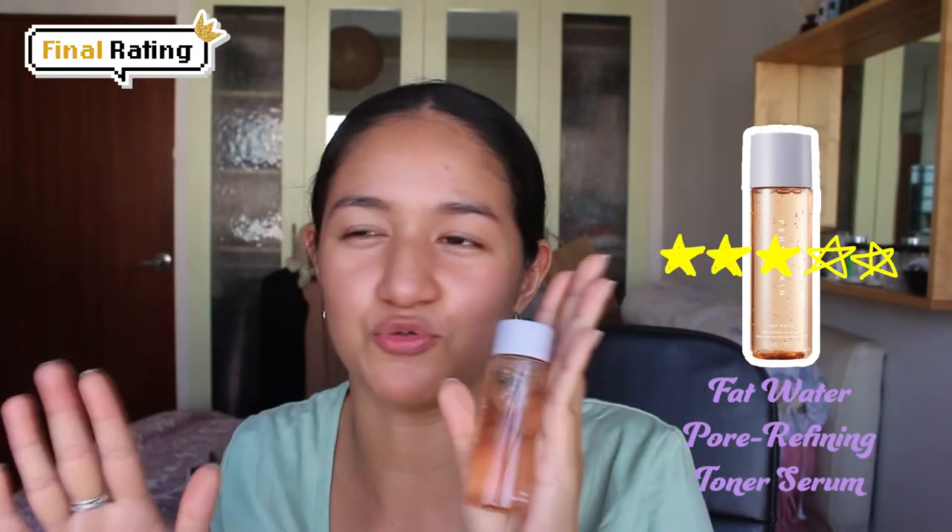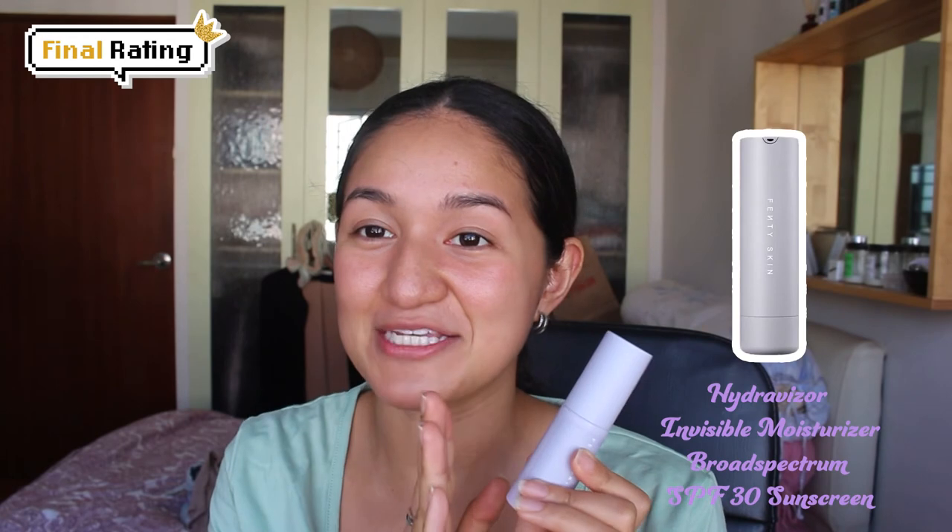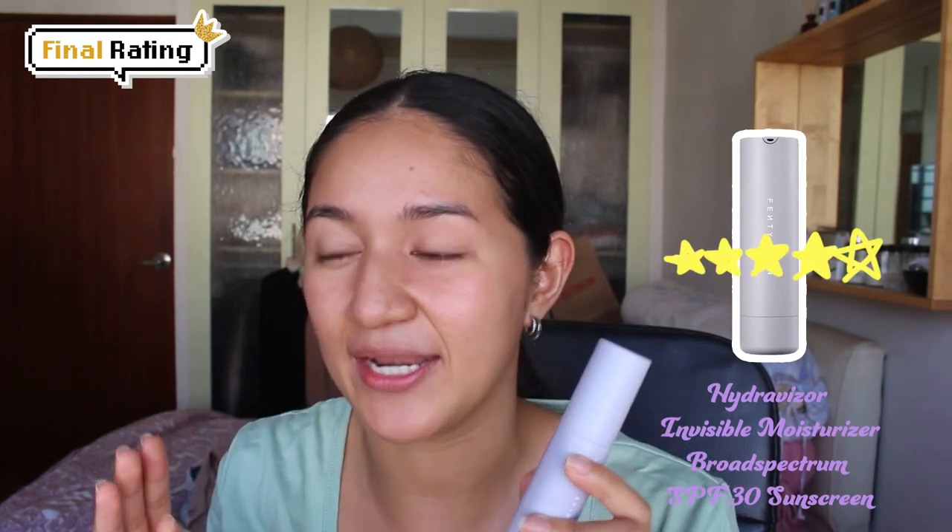For the Fat Water toner serum, I'd give it 2.75 to 3, because it mainly maintains what your skin already looks like and isn't giving me any adverse effects. Worth a try since it works differently on everybody's skin, but just not mine. For HydraVisor, I'm going to give this a 4 — I know some people aren't open to chemical sunscreens, and there is a really strong fragrance, but it does the job and it's great on my skin.